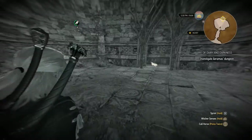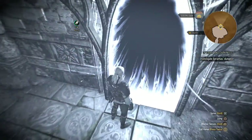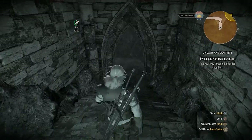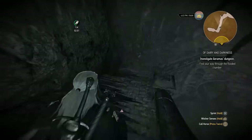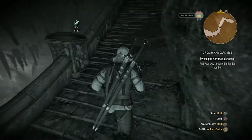Another portal — I'm going to need another item probably. Hello! The flooded chamber. Well, quest, you're spoiling everything. Can I use that torch?